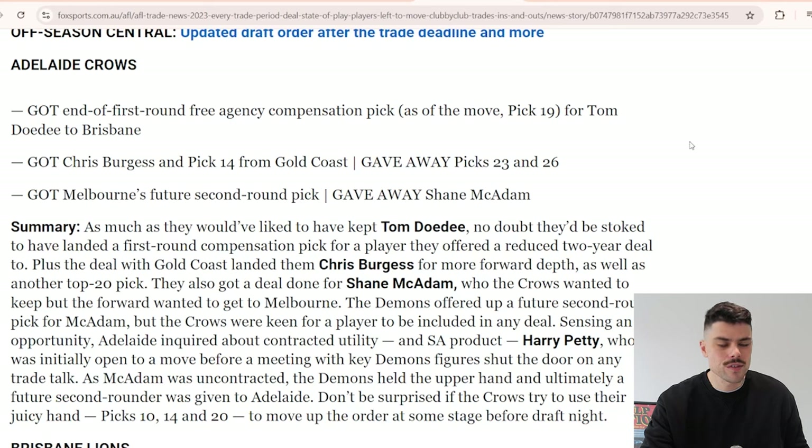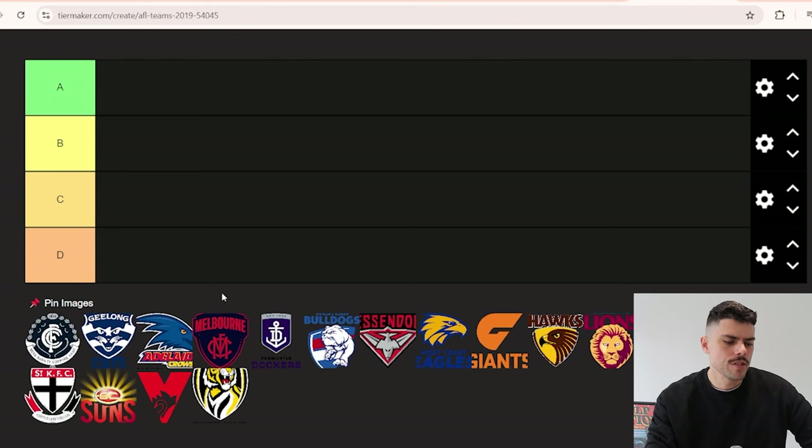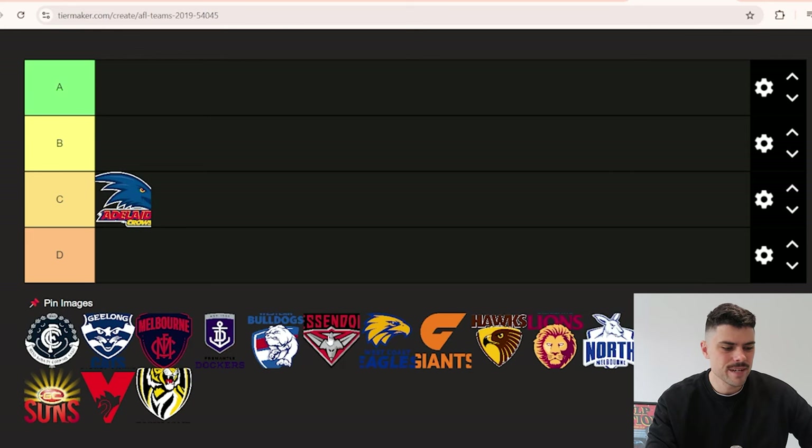Adelaide lost Tom Daudet, which is a bit of a blow. He hasn't fired a shot yet for Brisbane but still probably has a decent career ahead. McAdam and Neil Bull - we'll see how that one plays out. I've got A, B, C, or D as tiers. I'm going to say a C for Adelaide - they got decent compensation for Daudet, but on outcomes they probably lost more than they gained without it being too much of a big deal.